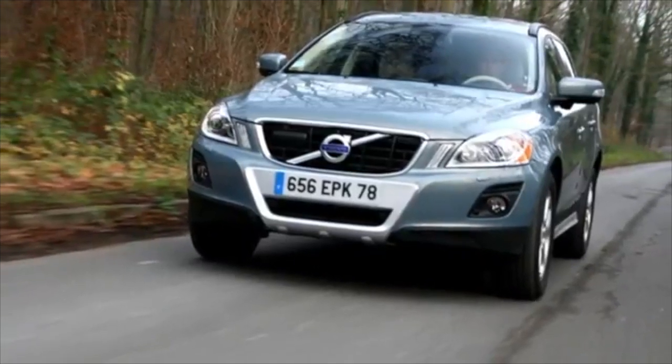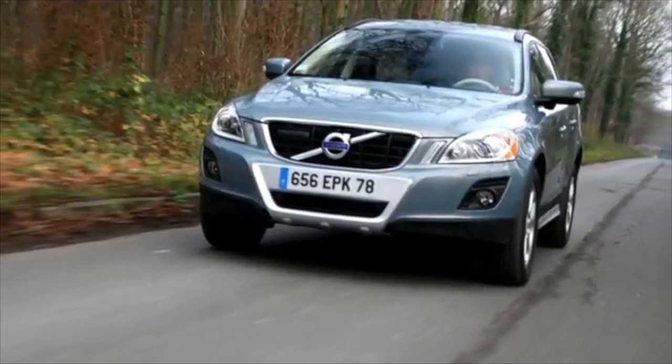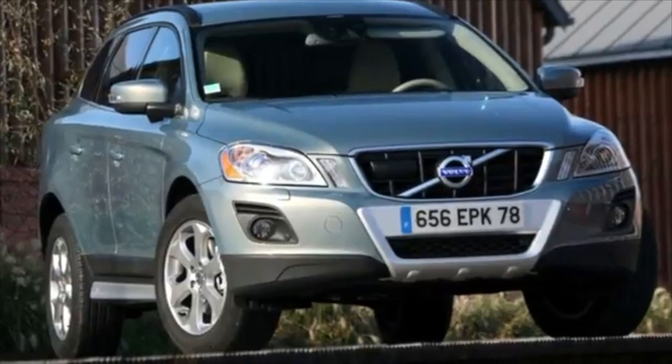Greetings, dear friends! I present to your attention the most common malfunctions and breakdowns that occur on the Volvo XC60.